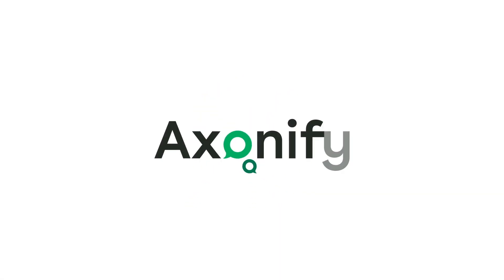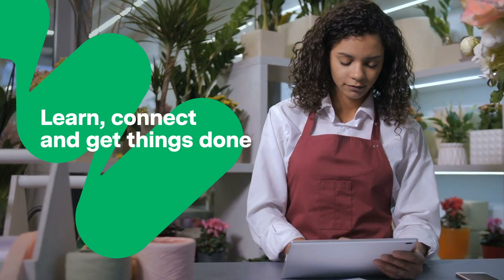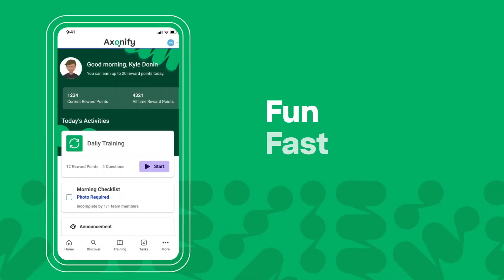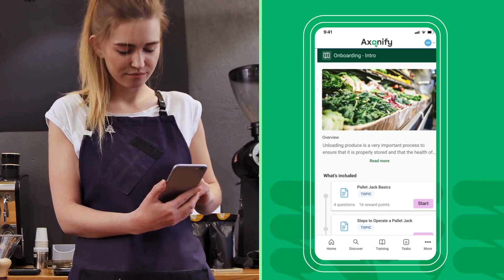Enter Exonify. We're purpose-built for the frontline, with tools that help employees learn, connect, and get things done. Our training is fun, fast, and fits into the limited free time a frontline employee has during a busy shift. Let's take a closer look.